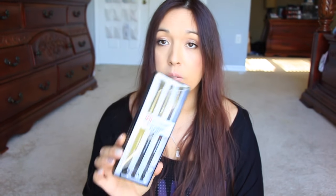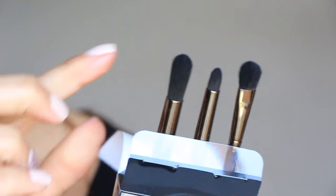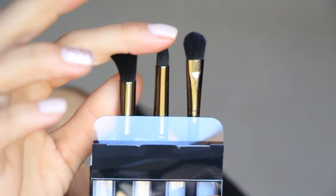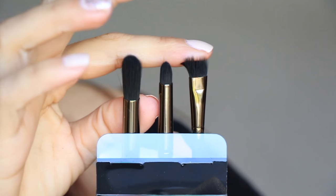Next is the Revolution — BoxyCharm eye set from Royal and Langnickel. It's an eye brush set with a pointed crease brush, corner eyeshadow brush, precision eyeshadow detail brush, and a smudger for sharp creases and contouring. Very cool, I really like that.